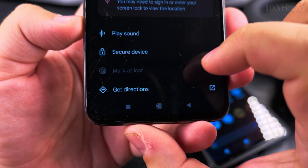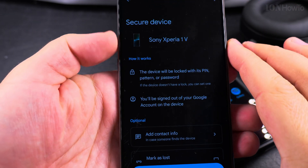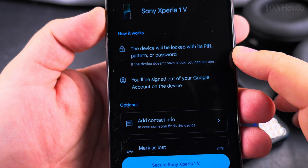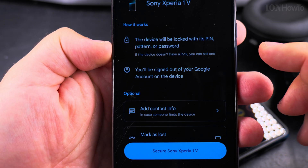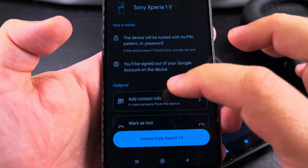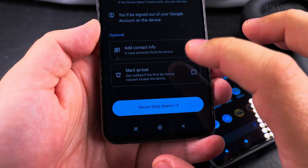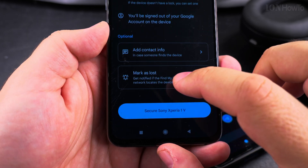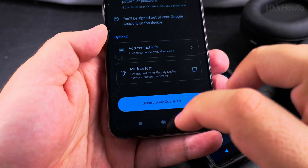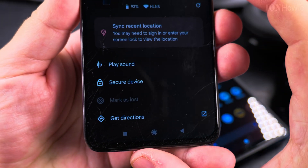You can secure the device — let's see what happens. If you choose Secure the Device, the device will be locked with its PIN, pattern, or password. It will also be signed out of your Google account — I would want the Google account to stay there to keep it locked, so I guess it's not the same as iPhone. You can add contact info on the home screen while it's locked, or mark it as lost, and then get a notification when it's back online. I don't want to do any of that now, so I'll close everything before I press something by mistake.